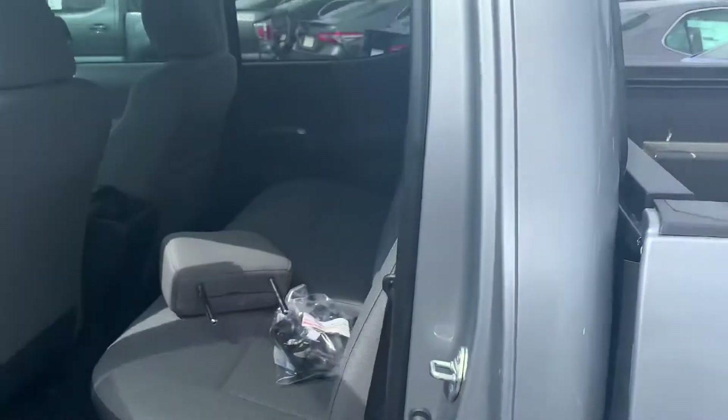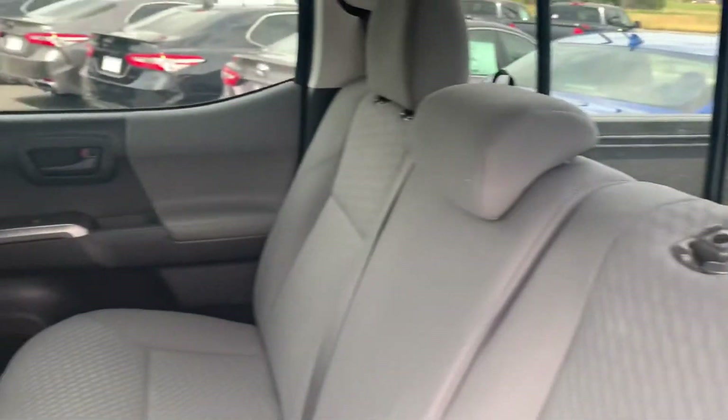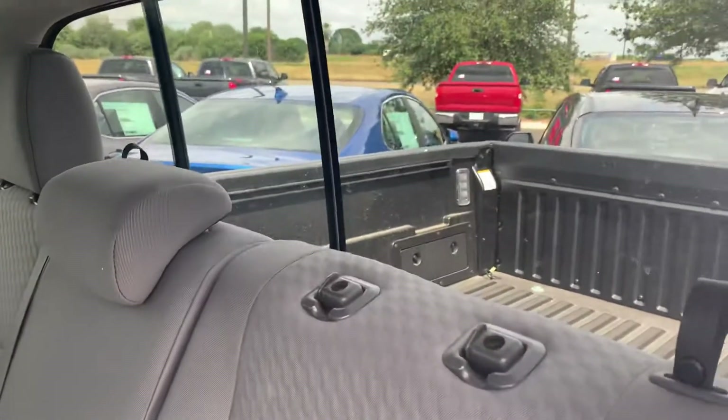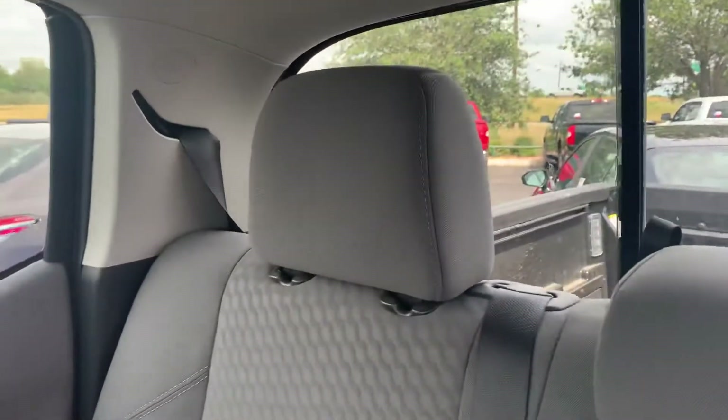We'll keep you just in the back just a little bit to kind of show you. Somebody took the headrest off — a lot of people do that just because you get a little extra vision when you're backing up when you don't have the headrest in.